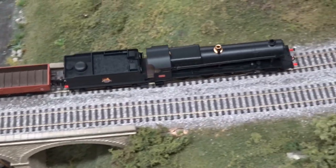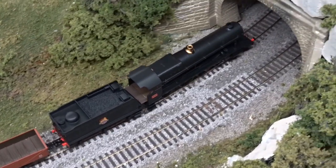Read the full review on LJAN's new Night Owl in the June 2018 issue of Hornby magazine.